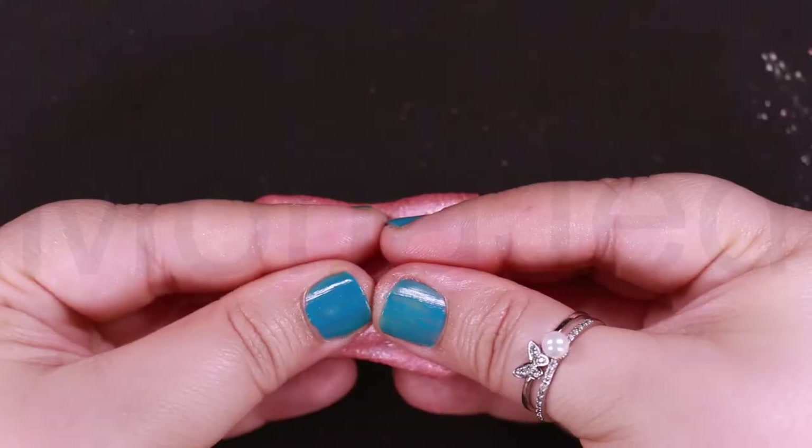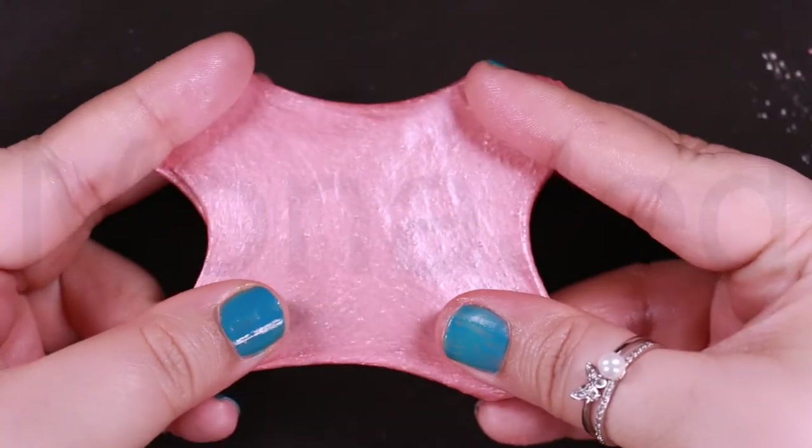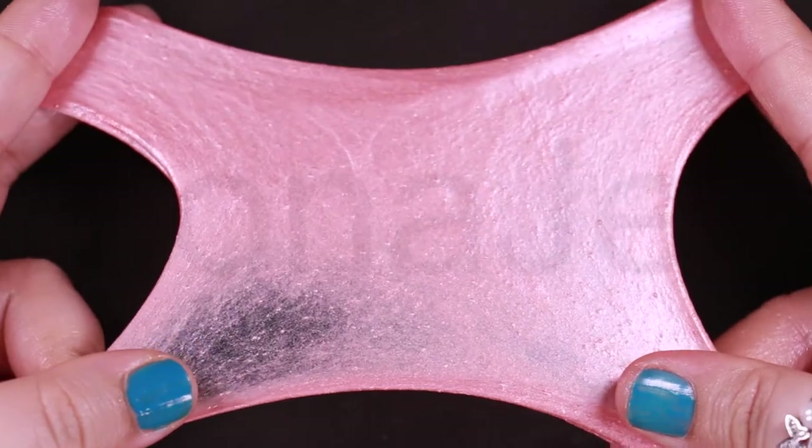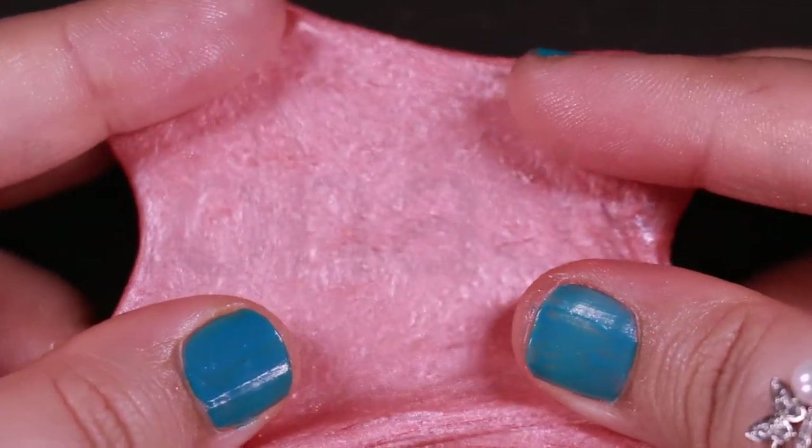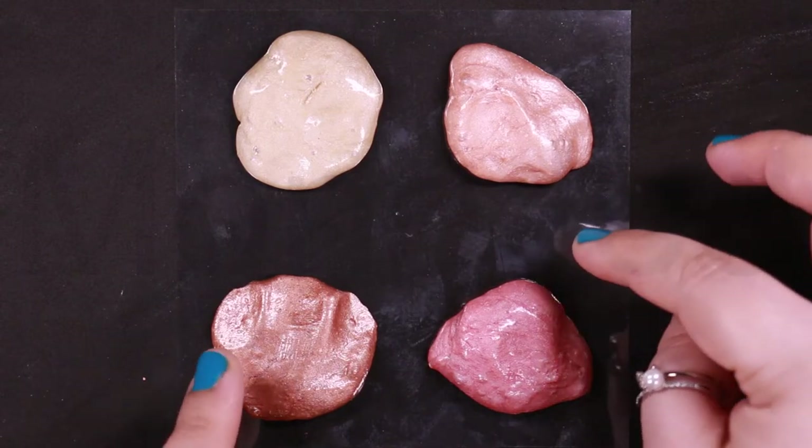Zanzibar — a Tanzanian archipelago off the coast of East Africa. Zanzibar is a coral cove-inspired pink with golden shimmers. This is what Zanzibar looks like when it is stretched — it is a light medium pink coral with golden pearl.